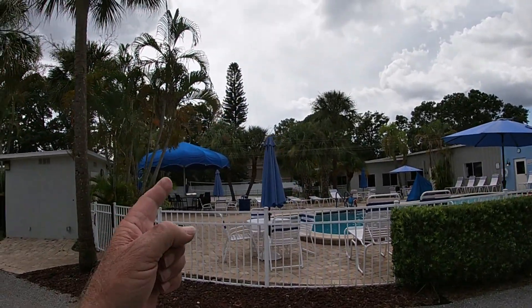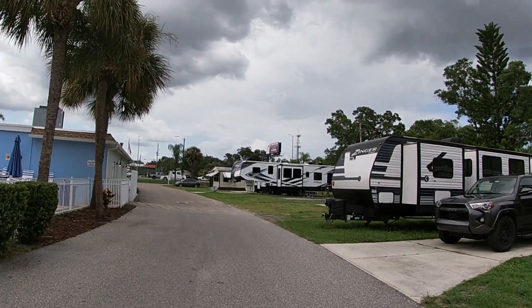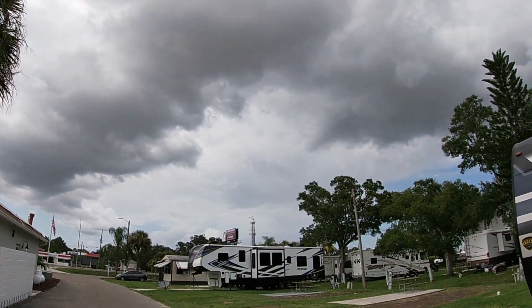They have a volleyball court here. The internet service is real good here too, because there's a cell tower right there.